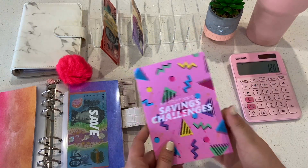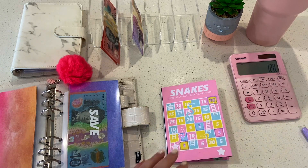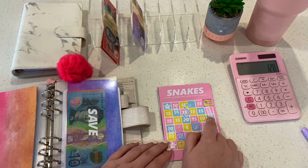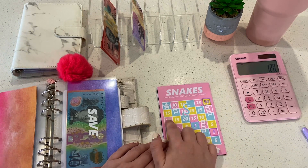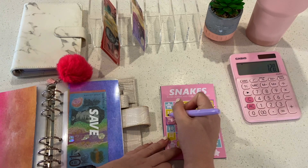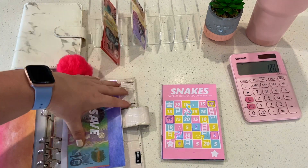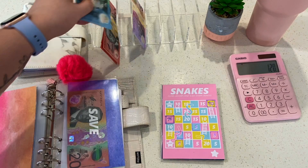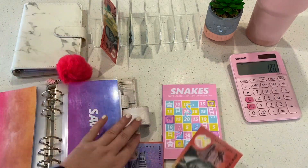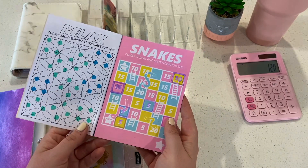Next is Budget with Ira Book 1 — the Snakes challenge. I messed up last time: I rolled a four, went one, two, three but went up the wrong square. So I'm not rolling today; I'm just correcting to where I was meant to be, which is $15. Using a $20 and taking back a $5, we now have $45 in Budget with Ira 1.